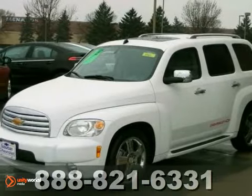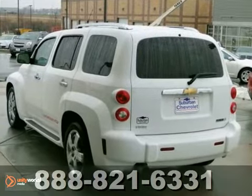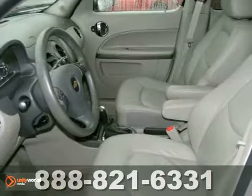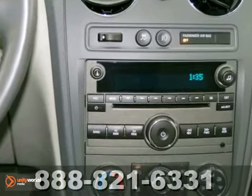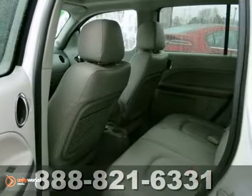It's a 2011 Chevrolet HHR. OnStar telecommunications, dusk-sensing headlamps, a tire pressure monitor, steering wheel cruise controls, child safety locks, a post-collision safety system, and privacy glass all come standard in this fresh and fun-to-drive crossover SUV.